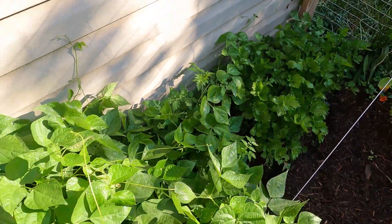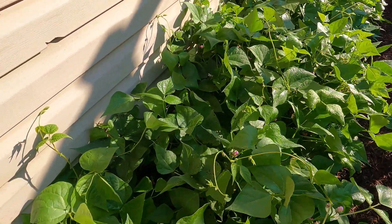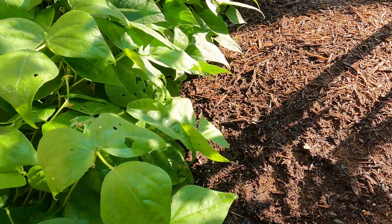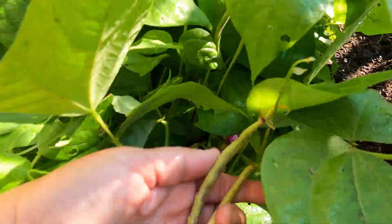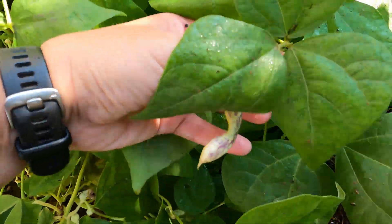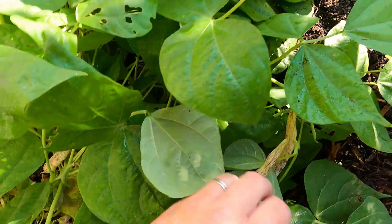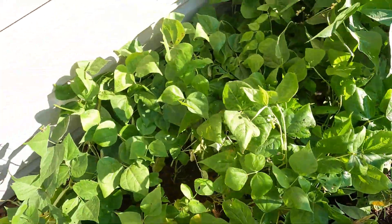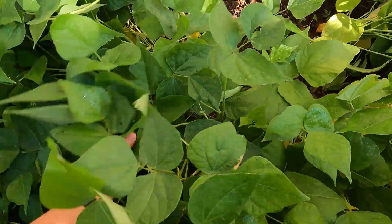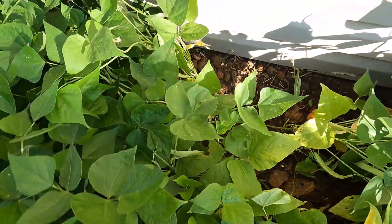This entire row will be all dry beans. I have pinto beans, black beans, navy beans, and cranberry shell beans. These are the dragon's tongue beans here — they're beautiful. I'm actually going to use these as dry beans so I'll just let them stay for the entire season and dry out. The Vermont cranberry beans are on this side. They haven't gotten their colors yet.